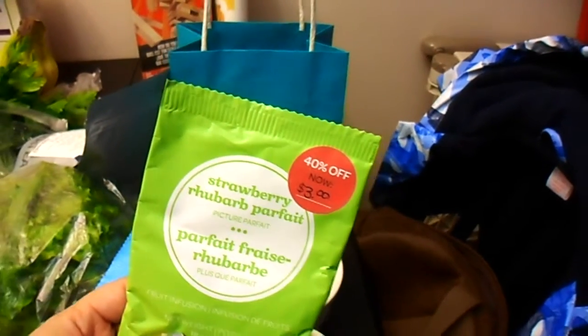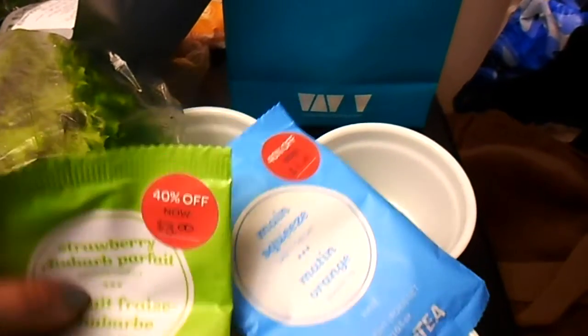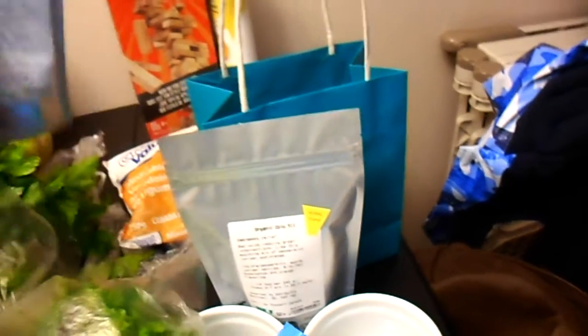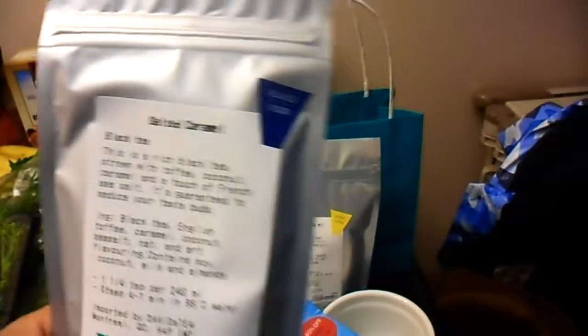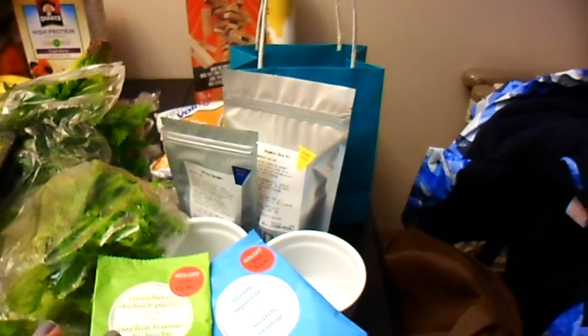David's Tea had on clearance their pitcher packs of the summer flavors, so I picked them up. They're only three bucks — strawberry rhubarb parfait and main squeeze. And then I got a big bag of organic Cold 911. Seems like a reasonable thing to have on hand now with flu season. And it's salty caramel, which I'm going to try making into a latte. So that was my little David's Tea haul.